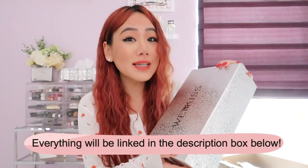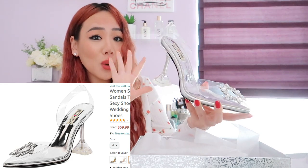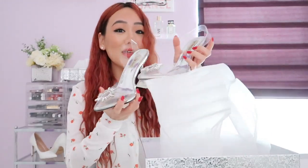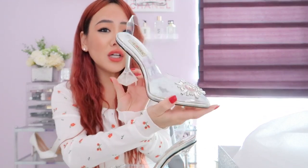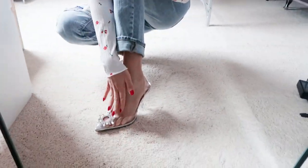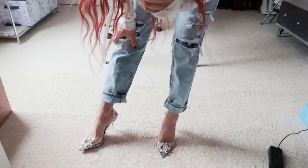Let's just get straight into the video. So excited, guys — Cinderella! If the Cinderella shoe was a real-life shoe, this would be it. There is a version of this shoe that is a thousand dollars. These look so good. We have to try these on!